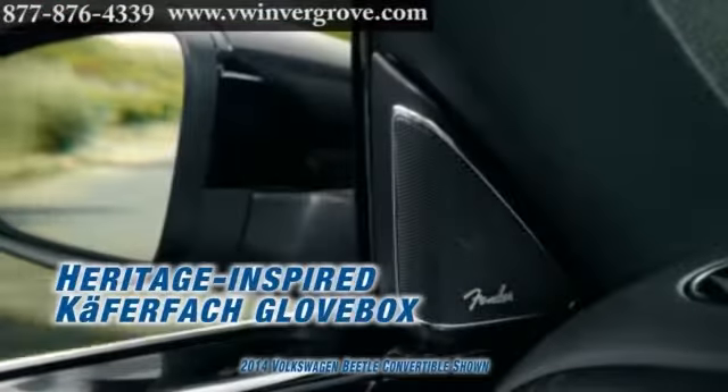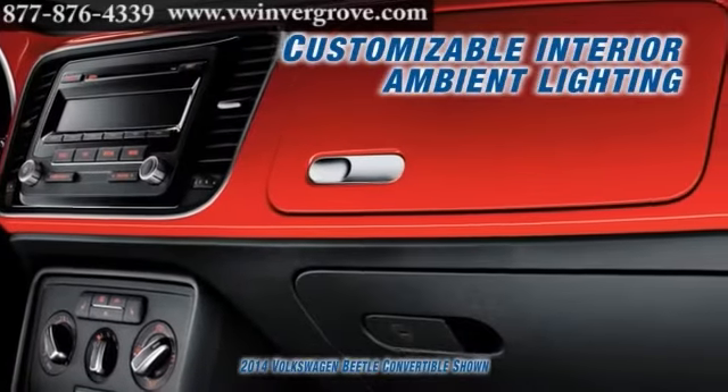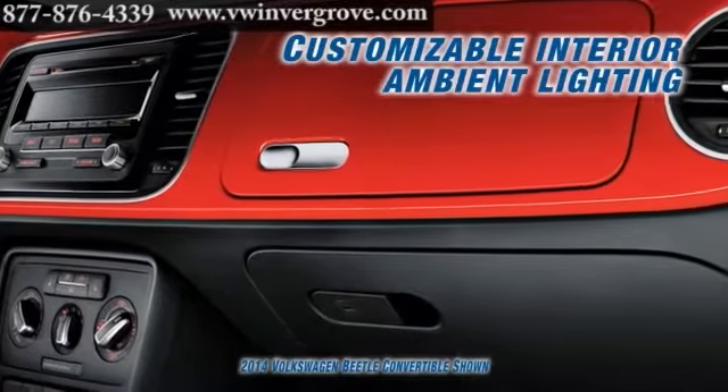The available Fender Premium Audio System is designed to fill the cabin with sound that evokes the raw emotion of a live performance.